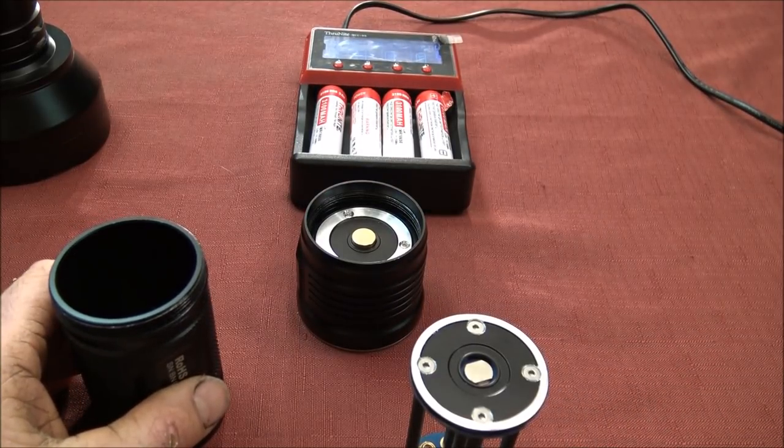Before I forget — ThruNight is a channel sponsor but they are not paying me to talk about this flashlight; they do provide me with flashlights for my videos. I'm going to provide a link to their website with a discount code that I believe is good for 20% off at least through Christmas — I don't get anything out of that. I'm also going to provide an Amazon affiliate link where you can go directly to Amazon and buy it if you want, and they have a lot of comments on Amazon about it too.